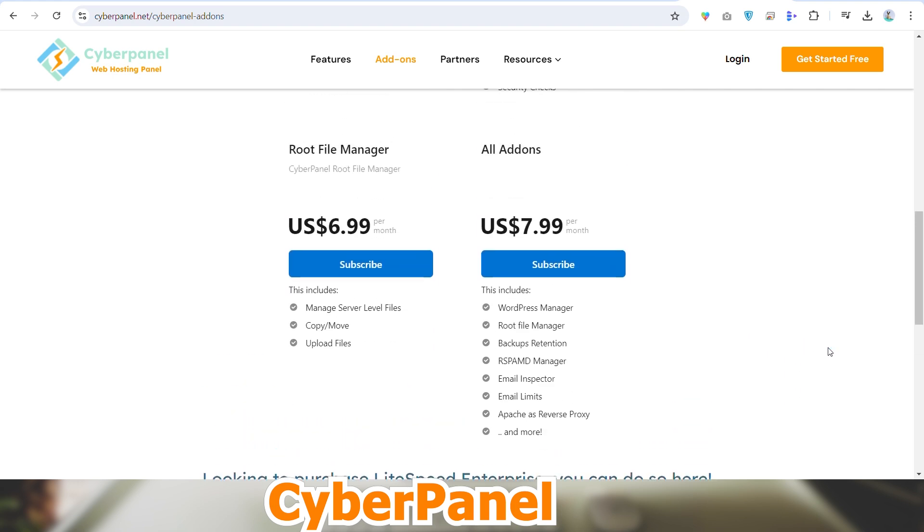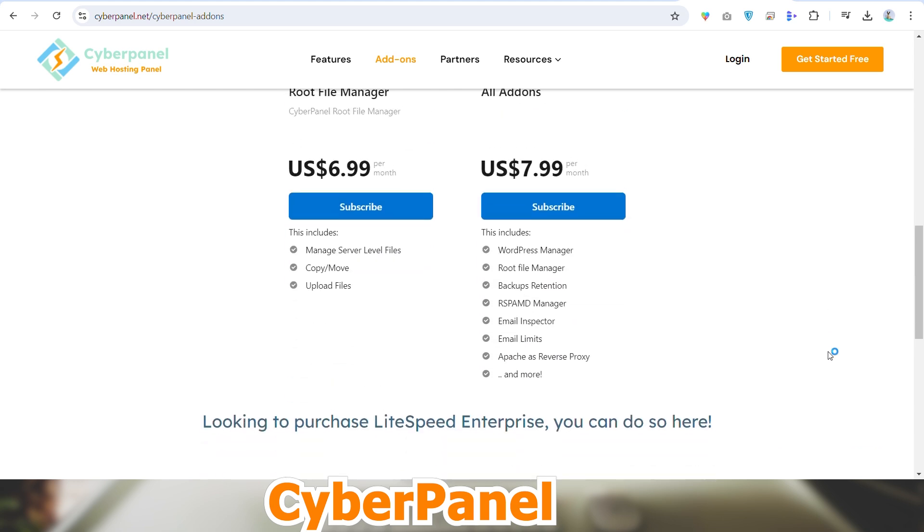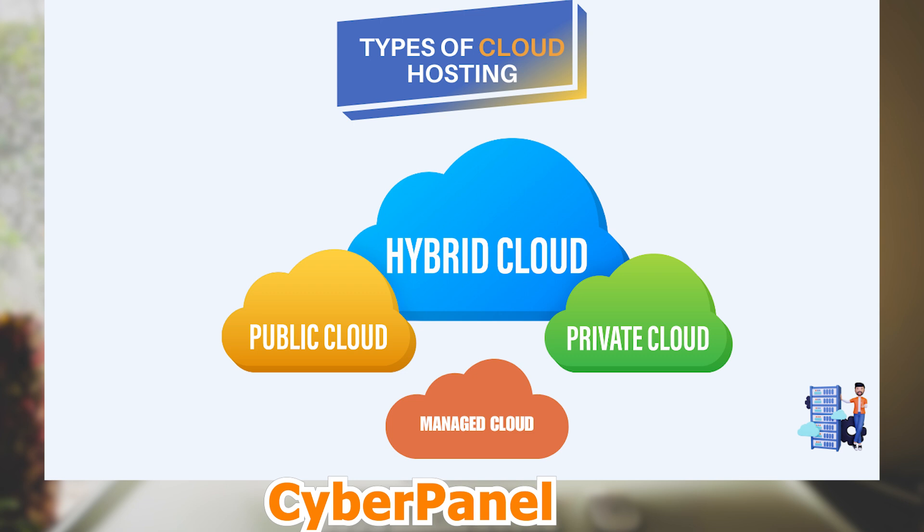Cloud hosting works through virtualization. Global access to content storage is made possible by the virtual layer created by the virtual private server, which can be replicated on other servers within the cloud computing network.